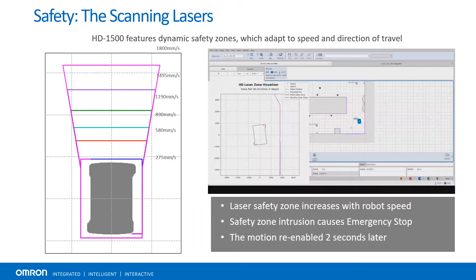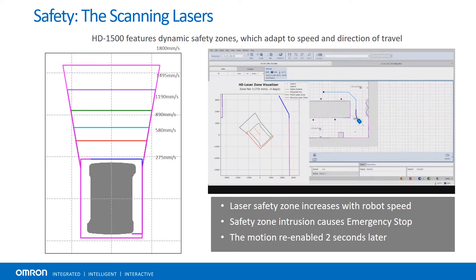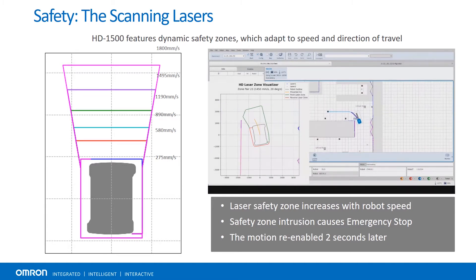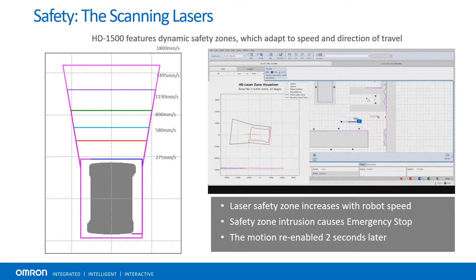This video demonstrates the HD1500's dynamic safety zones. The safety zones change depending on where the robot is in an environment, how fast the unit is going, and what the unit plans on doing next. You'll notice that the safety zones increase with robot speed, and safety zone intrusion causes an emergency stop.